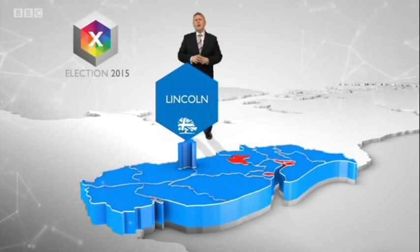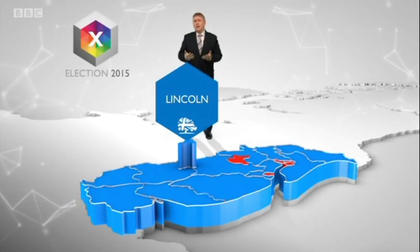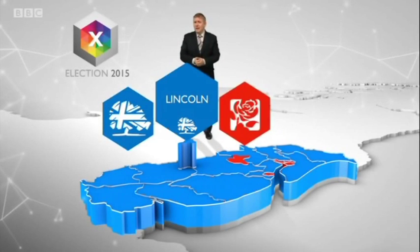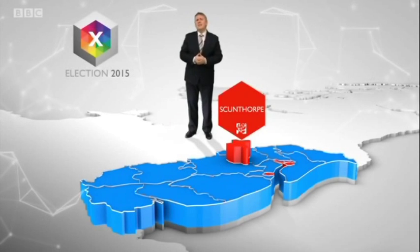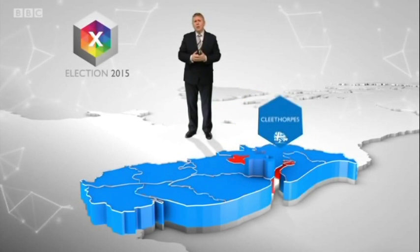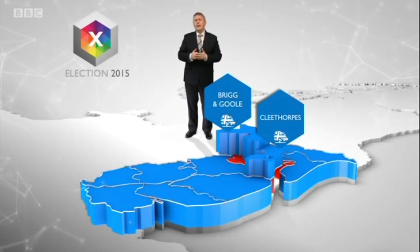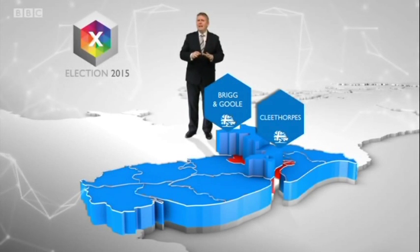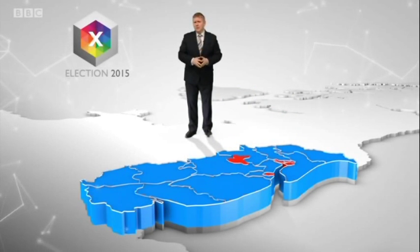And then there's Lincoln. No Prime Minister in recent time has been elected without winning Lincoln, which is usually a straight scrap between the Conservatives and Labour. Which leaves Scunthorpe, which has been Labour since the 1980s. And then we have Cleethorpes and Brig and Gould, which the Tories snatched from Labour in 2010. And it's seats like these Labour would need to take back to form the next government.